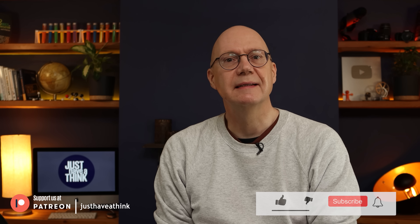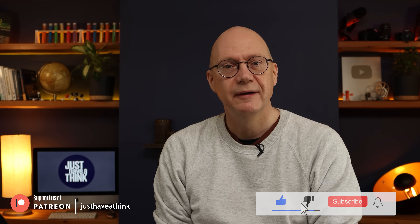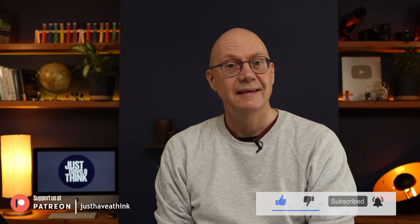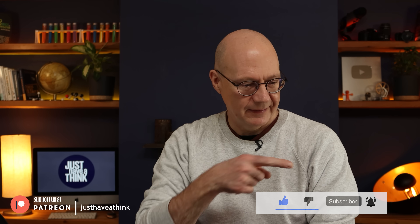And if you enjoyed this video, you can hugely support me by hitting the subscribe button on YouTube and clicking on all notifications — it won't cost you a penny. Most important of all, thanks very much for watching. Have a great week and remember to just have a think. See you next week.